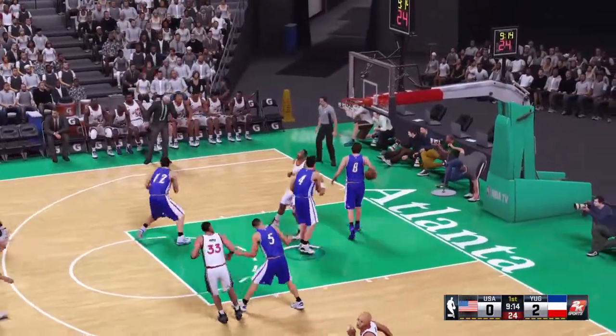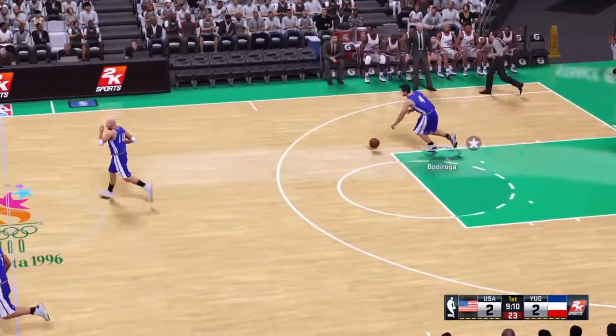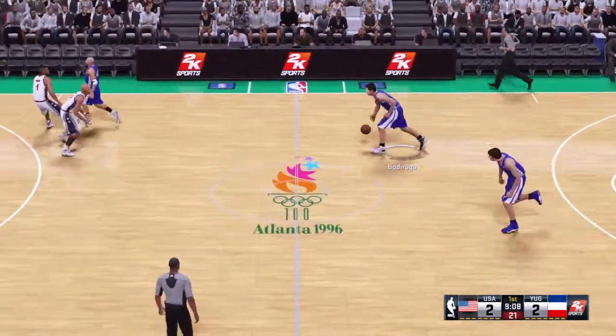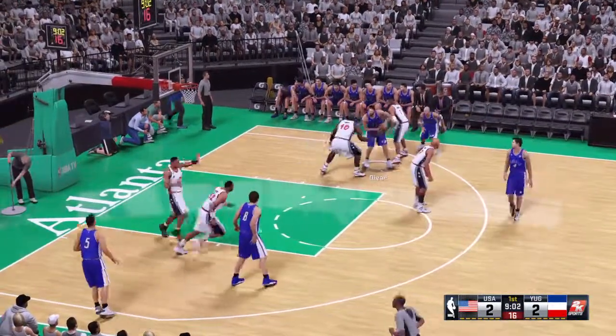Now, here is Miller. And that one's good. He came off that screen and the defense just didn't get over the top of it — weren't there in time enough to challenge, Greg. And when that's the case, you can mark those up for him.